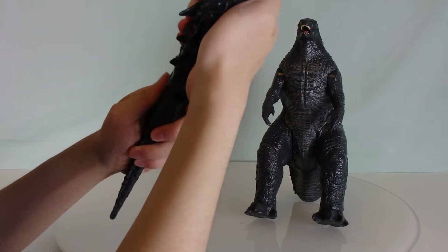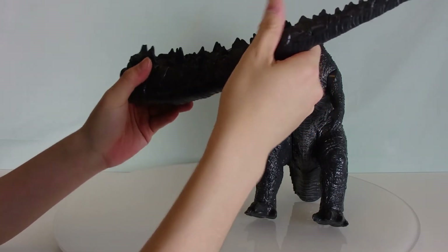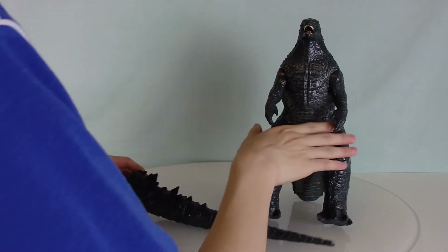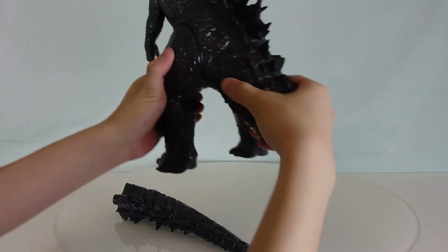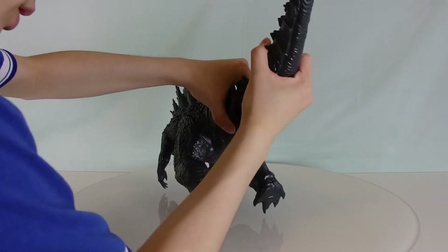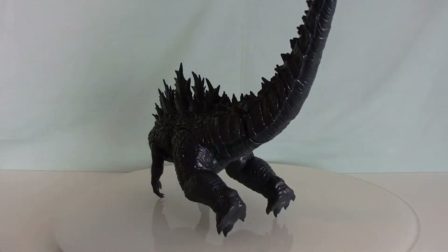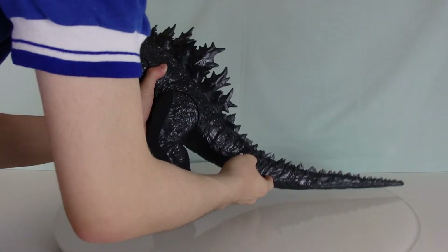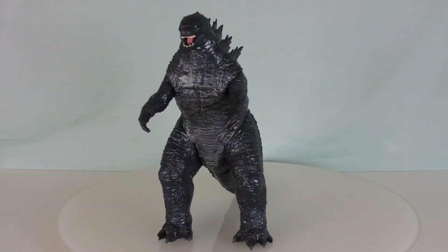Unlike Playmates' giant Godzilla which only has one tail piece, Jakks uses two. I had to figure out whether to push or screw it in. Now that's in — attaching the main tail to the main body. I had to use some force; why go to the gym when you can just assemble a Godzilla toy? Finally got it — I am relieved!